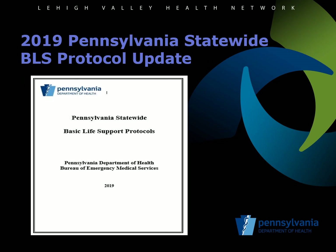We will begin with the BLS protocols. If you would like to review a hard copy of the protocols, you can download a version on the Eastern PA EMS website, off of the Pennsylvania Department of Health Bureau of EMS website, you can do a Google search for Pennsylvania statewide BLS protocols, or I would be happy to send you a PDF version. These BLS protocols are applicable to not only BLS providers, but also ALS providers.